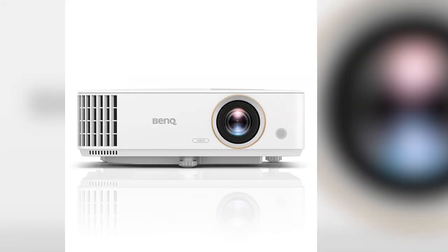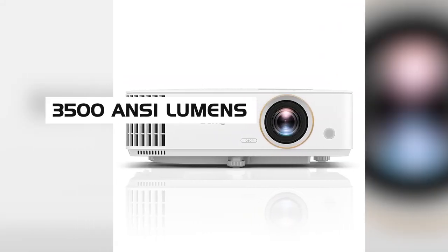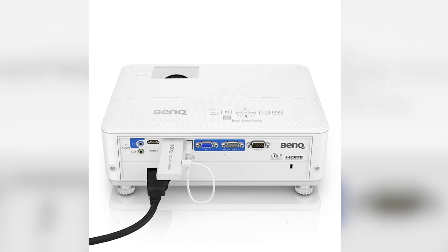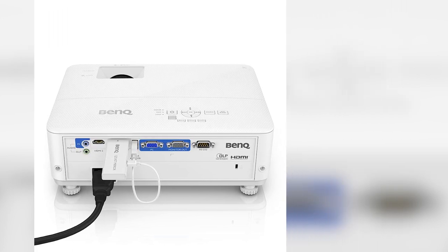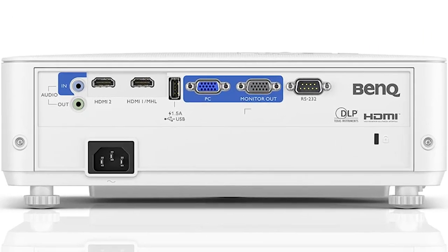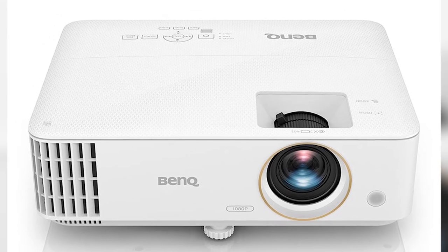The BenQ TH585 comes with a bright 3500 ANSI lumens at a 1080p HDR resolution that's sufficient for most users, especially considering the price point. The lower resolution means the image won't be as sharp as a 4K projector, but with the high 3500 lumens, you'll get clear image quality even in brightly lit rooms.